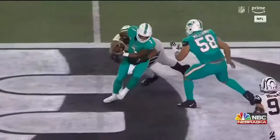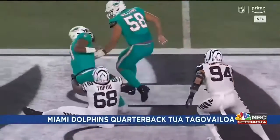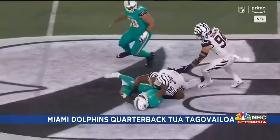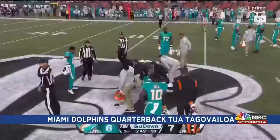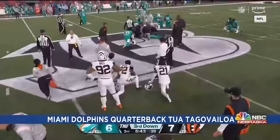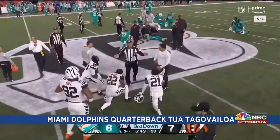Overnight in the NFL, Dolphins star quarterback Tua Tagovailoa suffered a frightening injury to his head and neck area in a game against the Bengals. He was taken off the field on a stretcher as worried teammates and fans looked on. Players, fans, and viewers watching the game at home were holding their collective breath after the frightening injury on the field.